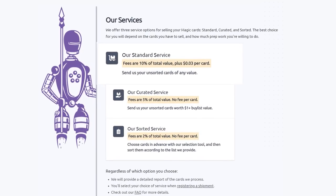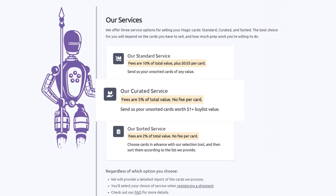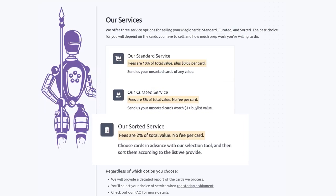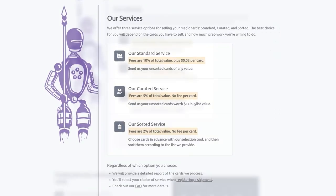They have three main services. Their standard service lets you send them your unsorted cards of any value — they will sort, grade, and give you the best price. Their curated service is similar: send them your unsorted cards worth over a dollar in value, they will charge half the fee of the standard service and no fee per card. Their sorted service lets you choose cards in advance with their selection tool, send them sorted to Card Conduit, and they will grade and buylist them automatically, saving you the time of sending to multiple sites. Their fee is only two percent with no fee per card.